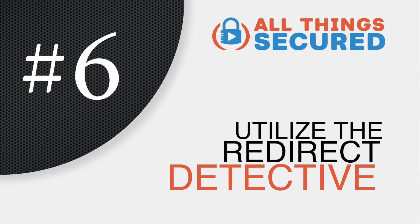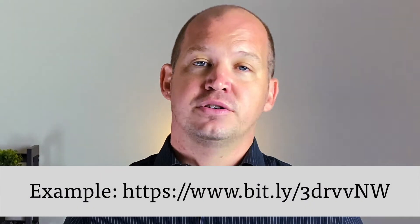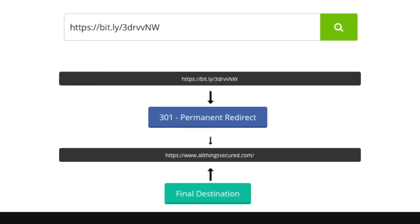The sixth free tool is one called Redirect Detective — one you probably didn't know existed or that you even needed. We often come across links in our email or on social media that have been shortened using tools like Bitly, Owly, TinyURL, or many others. The problem is we don't know where that shortened URL is sending us — it could be a legitimate website, but it could also be a malicious website meant to steal our data or download something onto our devices. Redirect Detective allows you to copy and paste the shortened URL into their tool to find out where it eventually leads and whether or not it's a legitimate website. You probably don't have to do this for every shortened URL, but if you have suspicions, this is an excellent free tool you should bookmark and use.